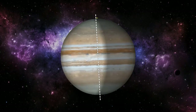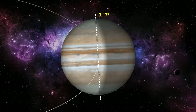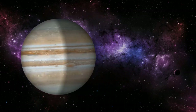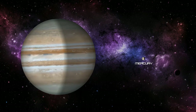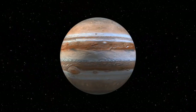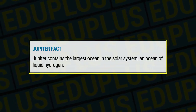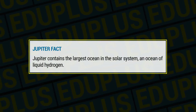Jupiter's axial tilt of 3.17 degrees with respect to its orbital path around the Sun is extremely small — the second lowest in the solar system behind Mercury. This means Jupiter spins nearly upright and does not have seasons as extreme as other planets do. Jupiter also contains the largest ocean in the solar system: an ocean of liquid hydrogen.